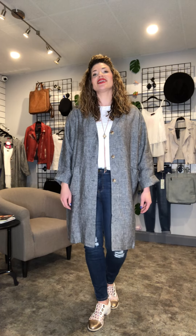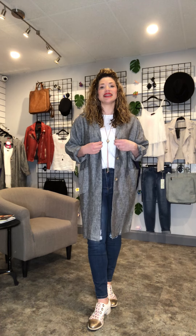Hi everyone, it's Julia from Gems Boutique, and I'm going to show you how I love to style the Addi Linen Coat, which is part of our new go-to spring-summer collection.